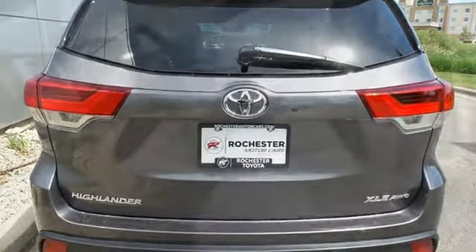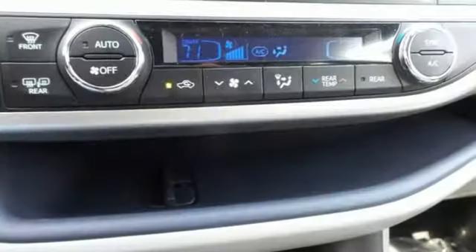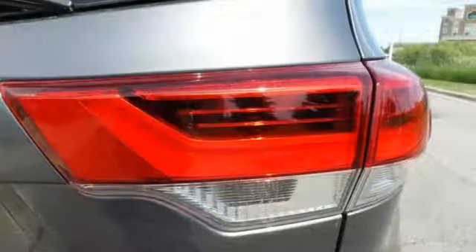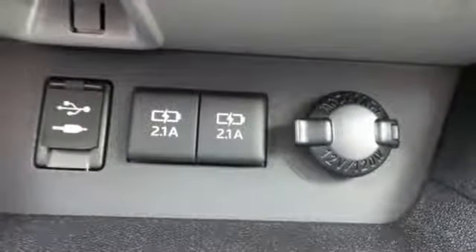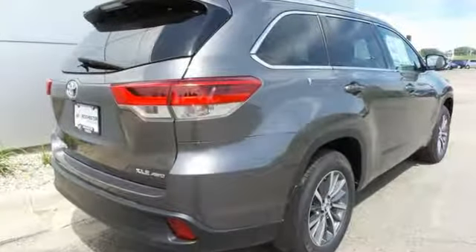Automatic transmission. Front heated leather bucket seats. Integrated navigation system with voice activation. Auto-dimming rearview mirror. Dual-zone climate control. Power-heated mirrors. Bluetooth wireless audio streaming. Express open and close sliding and tilting sunroof. Smart key. And V6 engine.